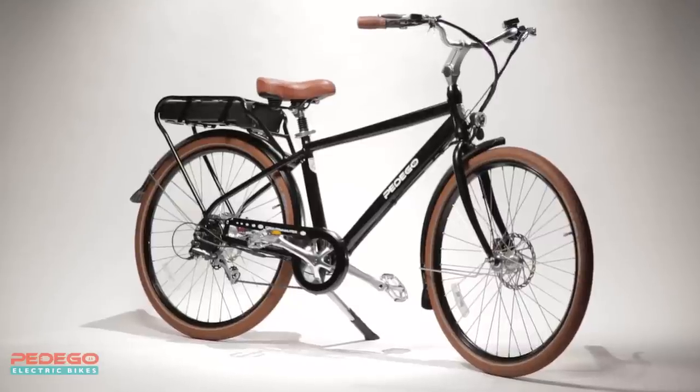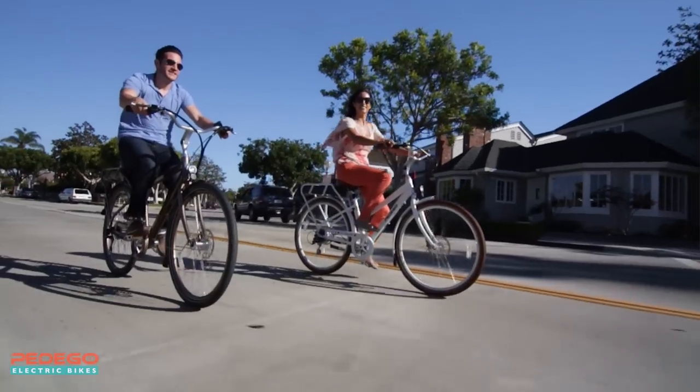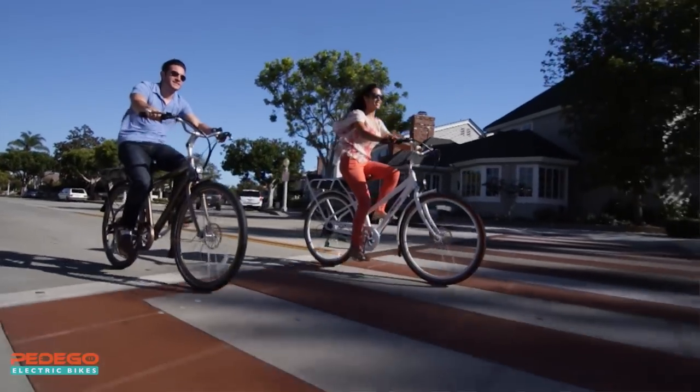The Pedego City Commuter is the complete package with everything you could possibly want in an electric bike, all in one place for a reasonable price. The most important part of any Pedego is the person riding it, and the City Commuter was created with your comfort in mind.